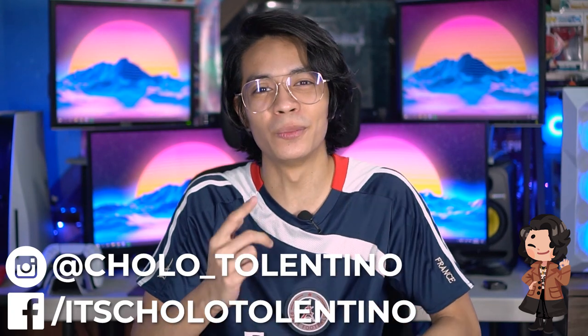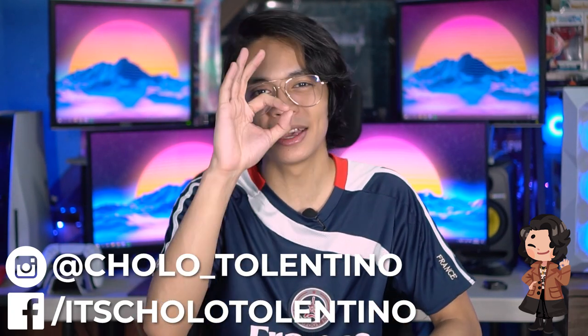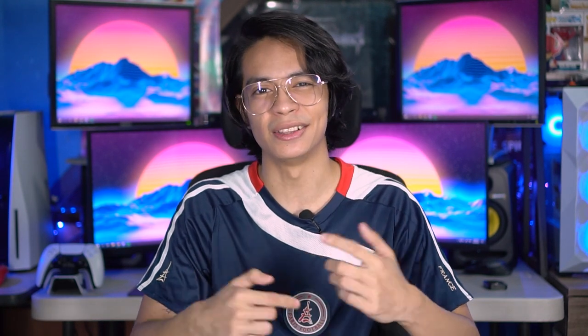What is up guys, TechProTrawler here and welcome back to where we take awesome out of the box. Today we're going to be taking a look at the KUKA 55S6G Pro Max. Long name, big TV — let's go.